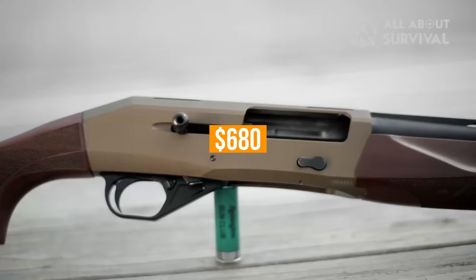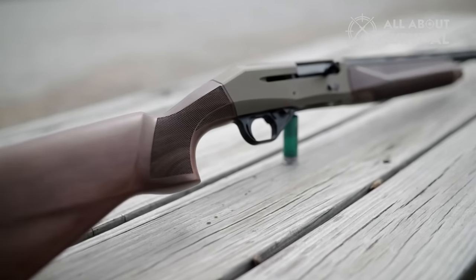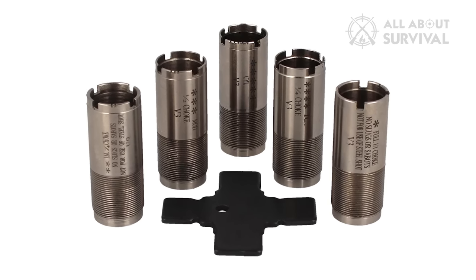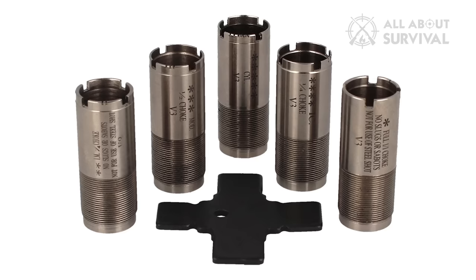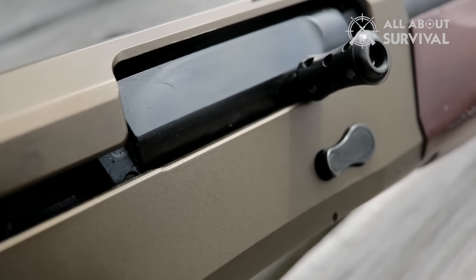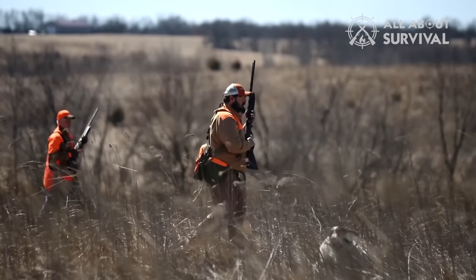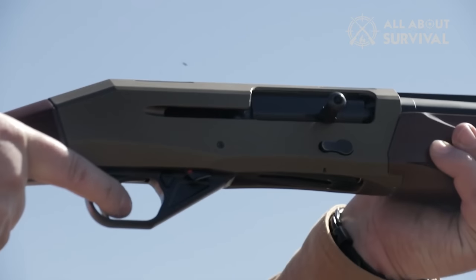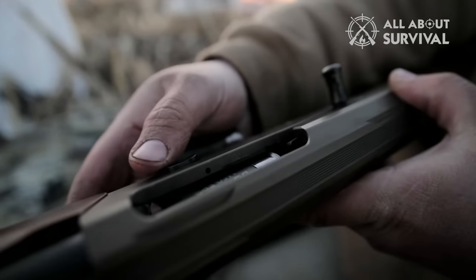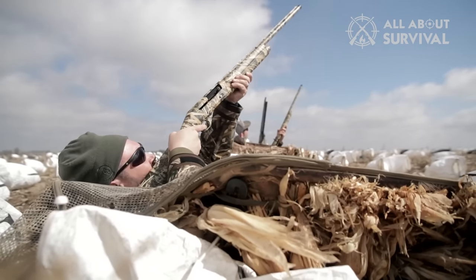Starting around $680, the 1012 line comes in either 26-inch or 28-inch barrel flavors, comes with 5 chokes (F, IM, M, IC, C), is adorned in Turkish walnut furniture, and makes for some outstanding hunting or sporting shotguns. While you have a lot fewer options compared to the Super Black Eagle III, the CZ is less than half the cost. If you're looking for a great shotgun to get started with, or you're just not fully sold on the inertia system, this is a perfect starting point. It's a good shotgun that works, and that's what counts the most.